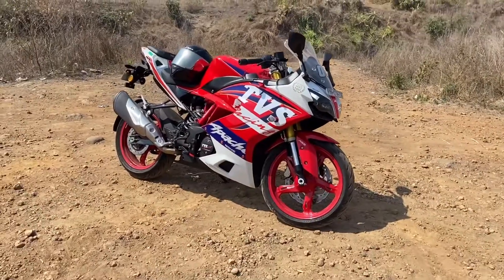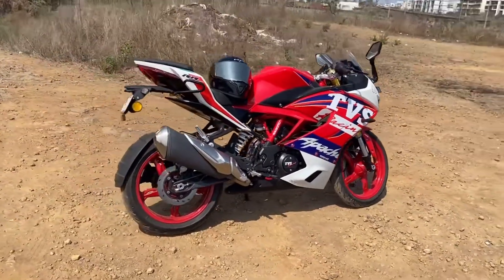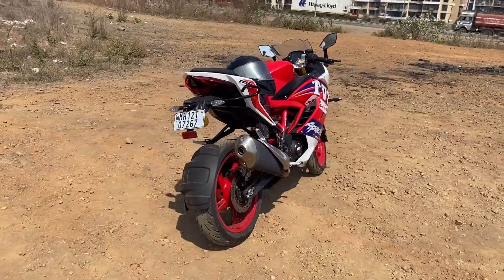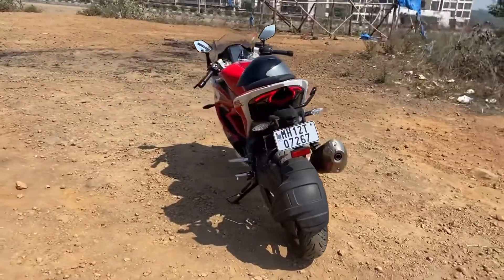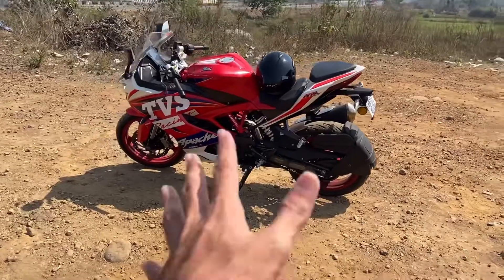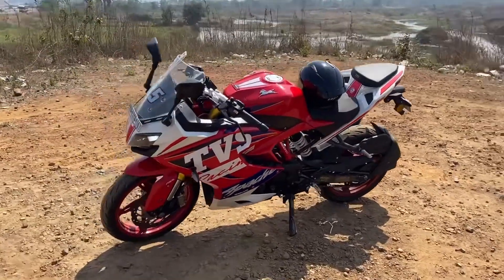It is a really powerful engine, so you need to be very careful when overspeeding or revving hard. In terms of refinement, it could be a bit better, and the exhaust note sounds really throaty. When riding in track mode, be careful on gravel or rough surfaces, as the rear tire might slip.